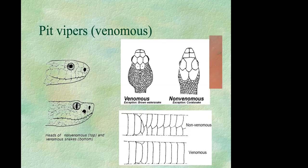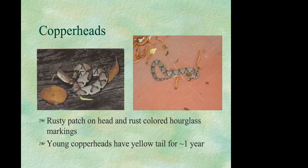Copperheads are the most likely venomous snake you'll see in this area, so it's good to be able to recognize them. They have a rusty patch on their head and rust-colored hourglass markings along the body. Water snakes are most often confused with them — their markings are sort of a reverse of the copperhead color pattern. One helpful tip: look for chocolate chip-like hourglass markings that are thinner on the back of the snake and widen along the side. A lime-green or yellowish tail indicates a young snake less than one year old.